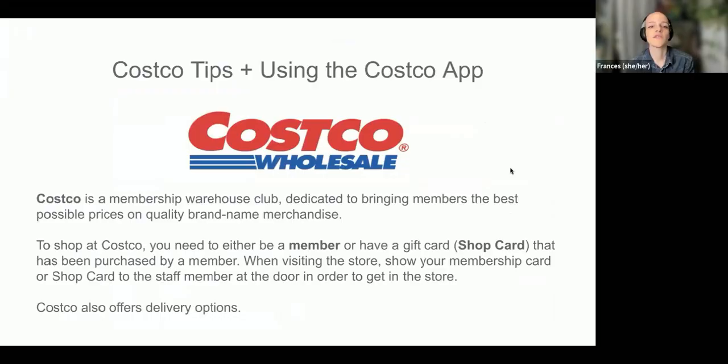We're going to be talking about Costco and the Costco app, trying to make everybody feel comfortable shopping at Costco and using the Costco app. We're going to do first some Costco tips, and then we're going to look specifically at using the Costco app.